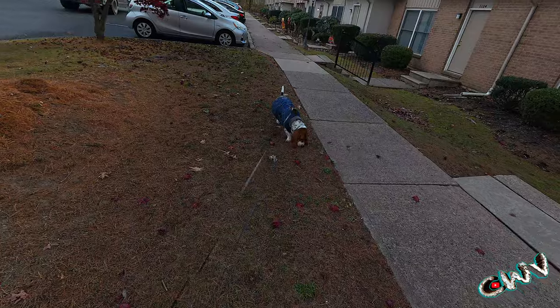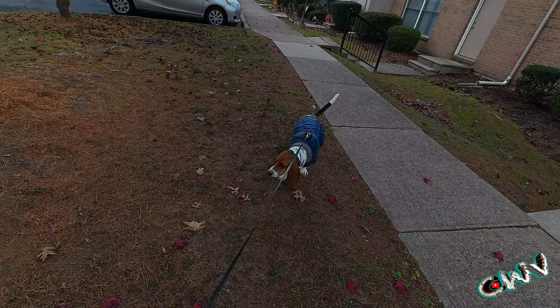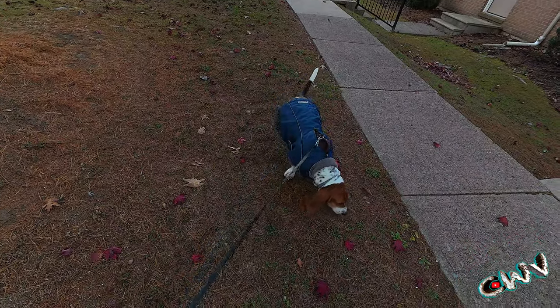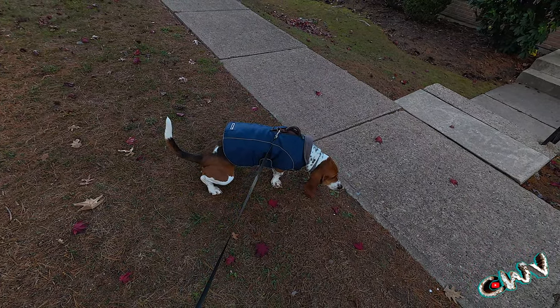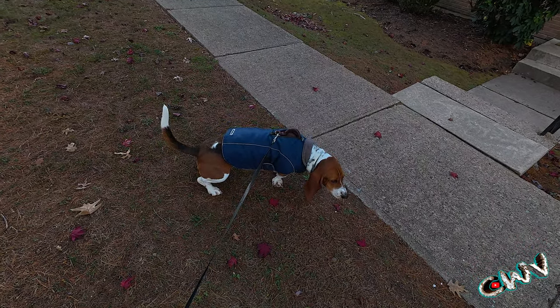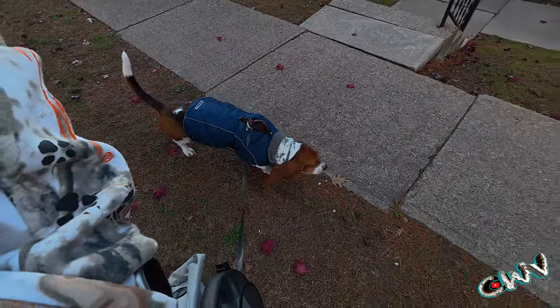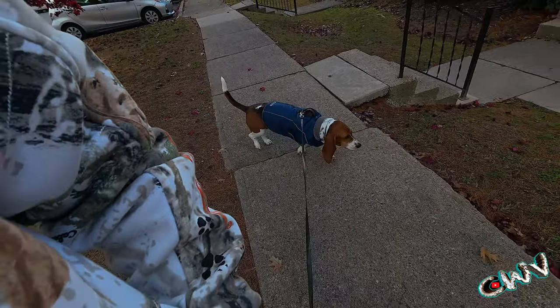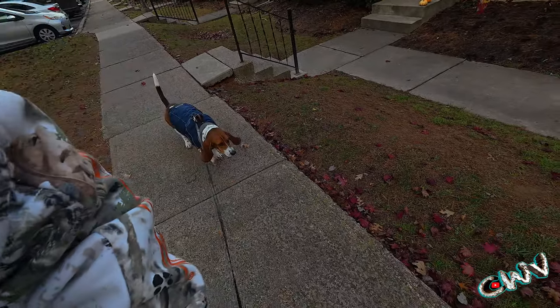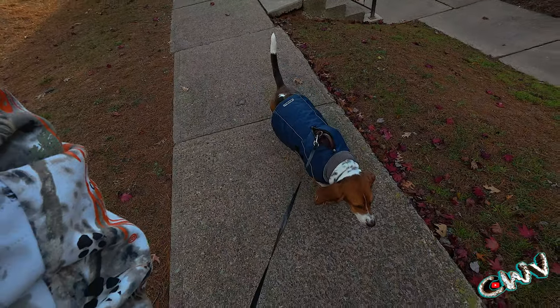I wasn't going to Eddie Bauer this one, but I feel with the wind she'll appreciate it. She didn't have the wind on her body as much. Those jackets, when you take them off, they're toasty — they definitely work. And with her, it helps her underbelly when we get wet weather because she splashes herself something fierce.